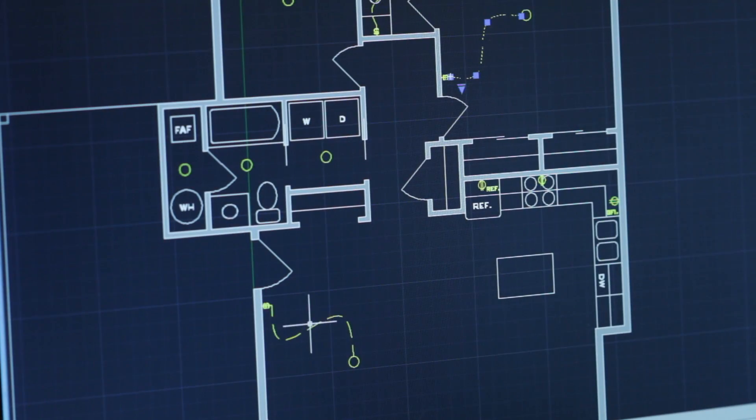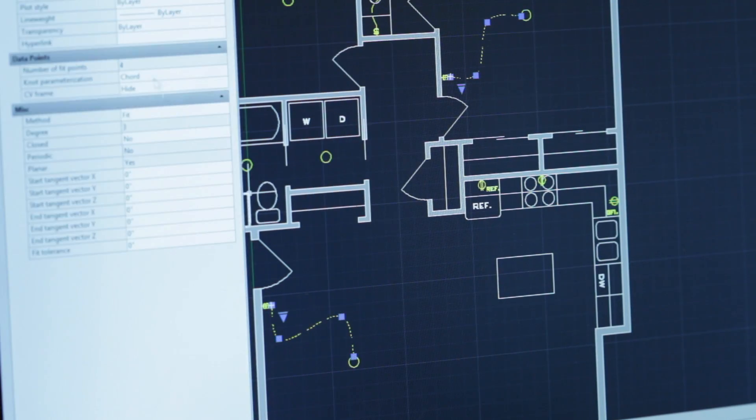Currently, I do business development for Schenkel-Schultz Architecture in Fort Wayne and serve multiple roles there — one being continuing my technical abilities, doing some Revit and design, and then also doing the business development side, which is selling our technical skills.